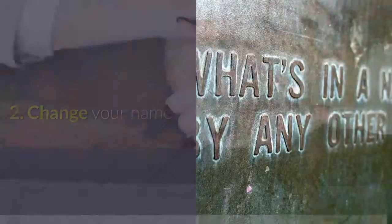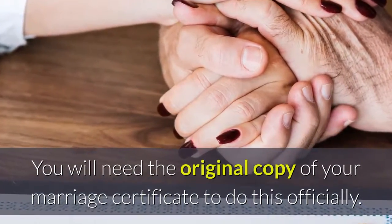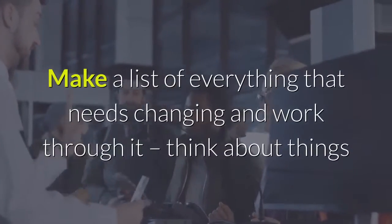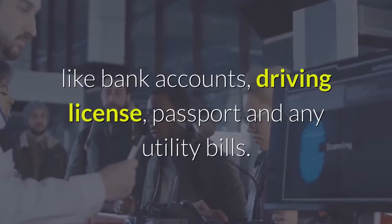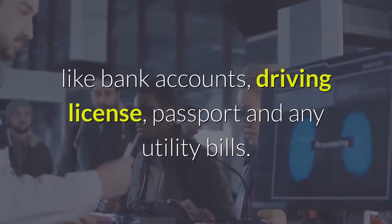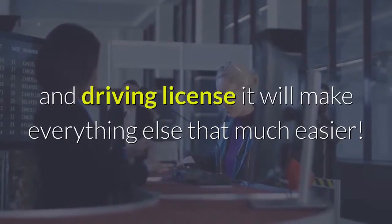Change your name. You will need the original copy of your marriage certificate to do this officially. Make a list of everything that needs changing and work through it — think about things like bank accounts, driving license, passport, and any utility bills. If you start with your passport and driving license it will make everything else that much easier.